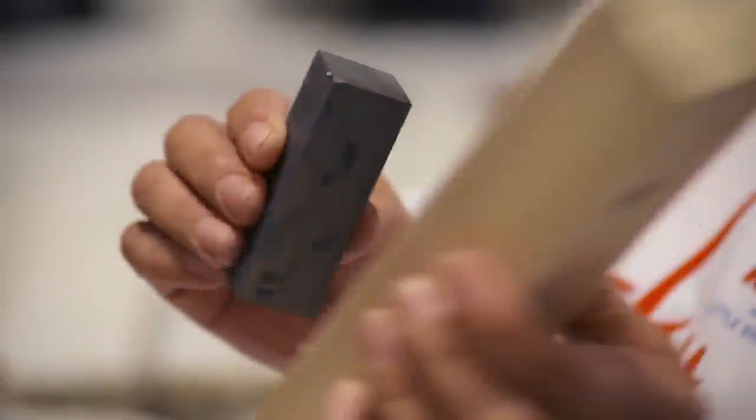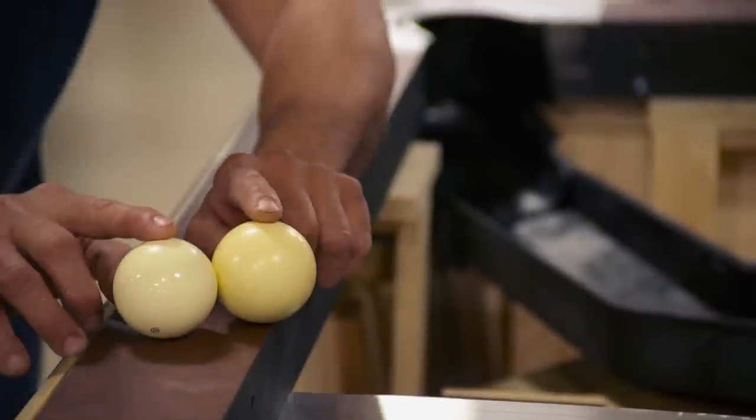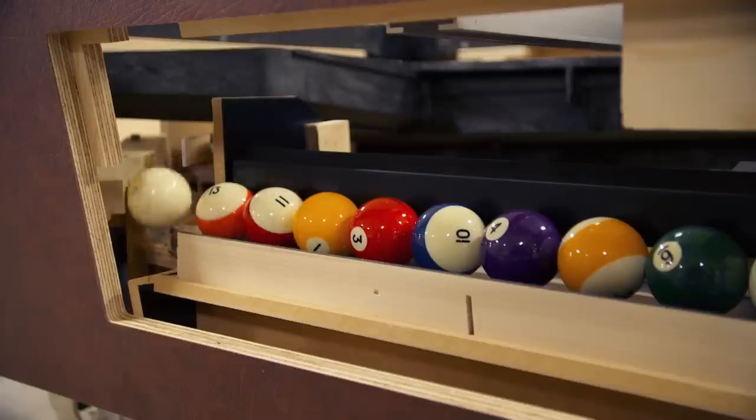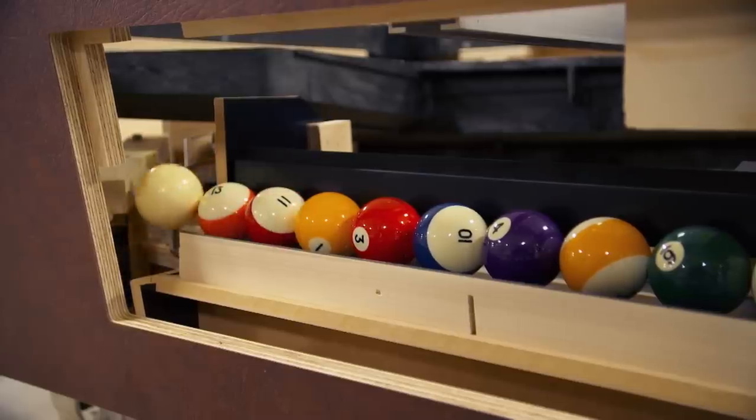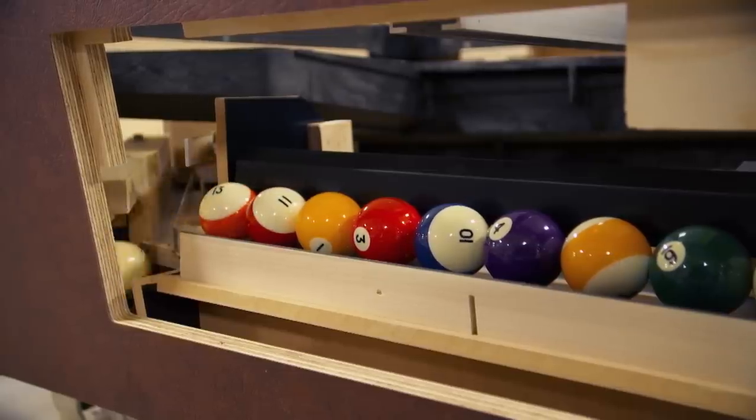Valley uses magnets to separate their cue balls — Valley invented the magnetic separation process. The cue ball used to be slightly heavier or larger than the rest, but now they use magnets. There's a magnet built into one side of the cue ball, and it'll pull it over a pivot point and allow it to drop out a different hole than the rest of the balls.